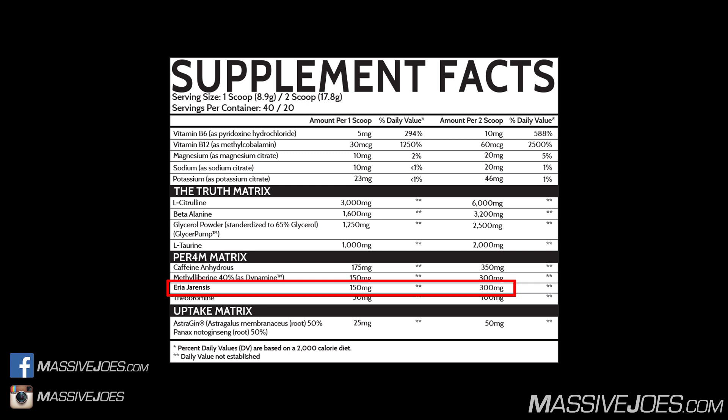We then get into Eria Jarensis extract in a 300 milligram dose. Eria Jarensis increases dopamine and noradrenaline — it helps elevate mood and feeling of well-being, so there's a little crossover with Dynamine in upregulating dopamine receptors and increasing dopamine synthesis. The clinical dose of Eria Jarensis extract is 125 to 150 milligrams — we have 300 milligrams, so it is stupidly overdosed.